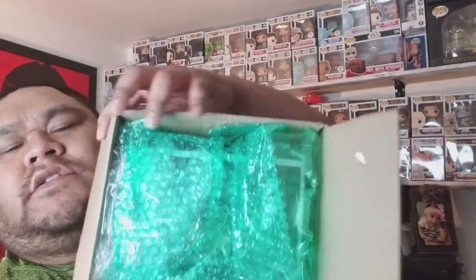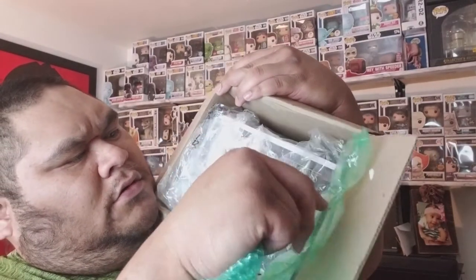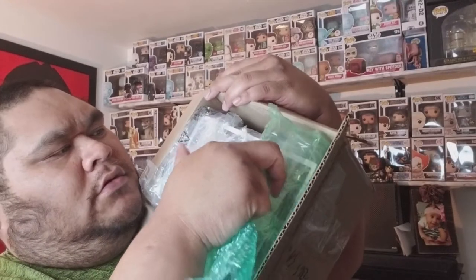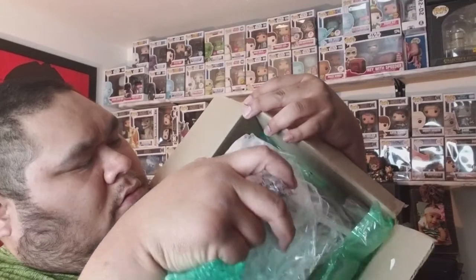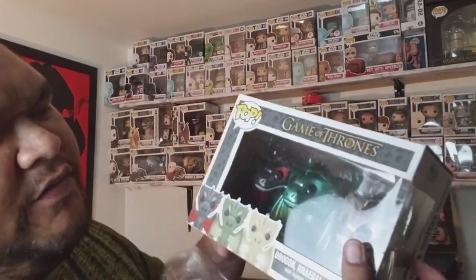Check it out guys, got a few bubbles in there, not as much as I would like. He did say it has some damage on there, which is normal for older pops that have been on the shelf for a bit. Got the GameStop exclusive — damn, that glare — GameStop exclusive metallic dragon: little Drogon, Viserion, and Rhaegal. There is some damage to that back corner.